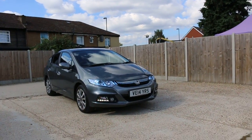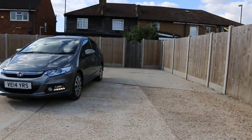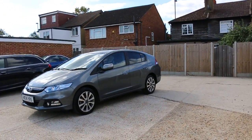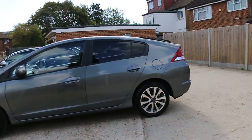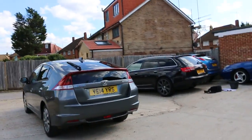Now available at McCarty Cars Honda, a 2014 instinct 14-plate metallic gray car. It has front daytime running lights, fog lights, 16-inch alloy wheels, privacy rear glass, and rear parking sensors.